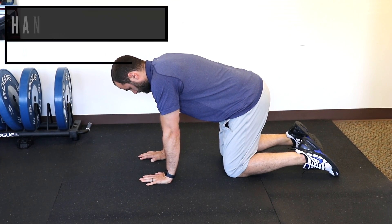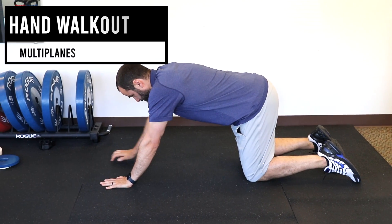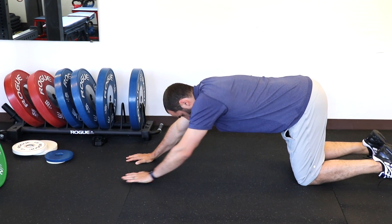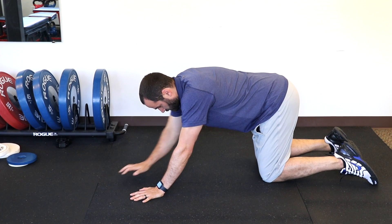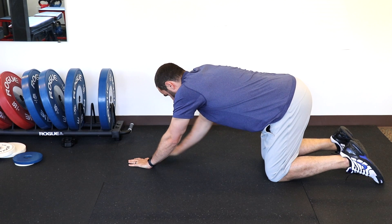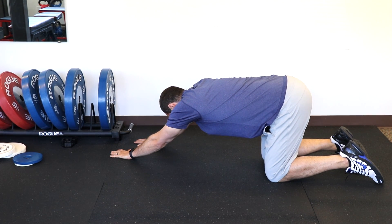Towards the more middle part of rehab, you can start doing the hand walk-out — getting some more load in that flexion position, holding and stretching at end range to tolerable pain, then walking back. Also walking out and holding to the left and to the right, with the goal of trying to increase how far your hands are away from your knees over time.